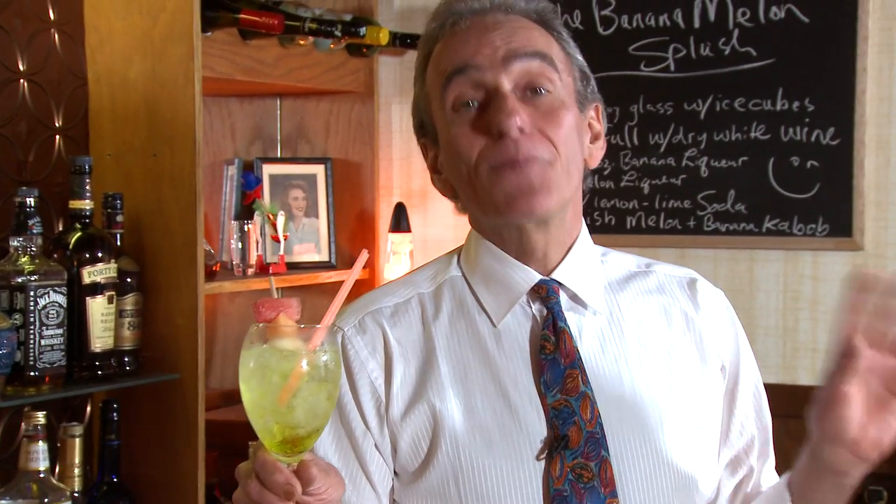That's light, refreshing. Thanks for watching. Be happy, be safe. Please drink responsibly. Cheers. That's really good.